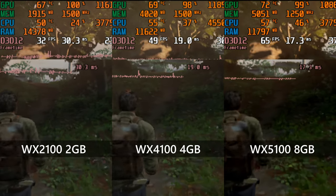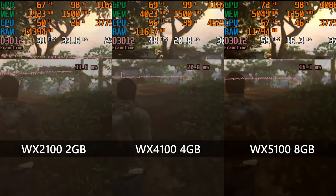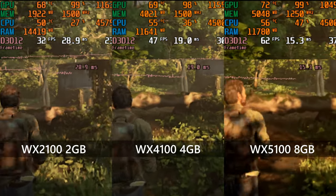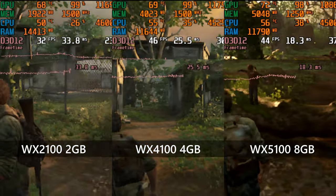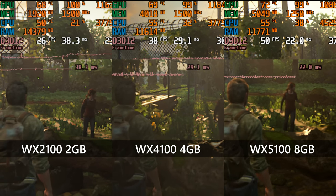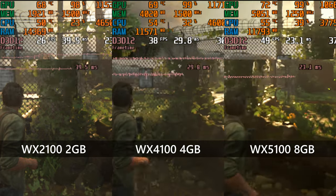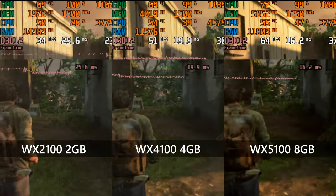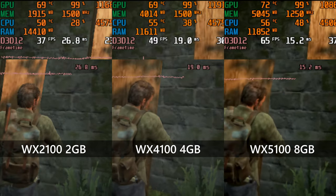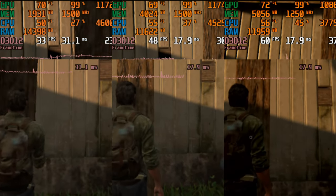And here it is — The Last of Us Part 1. The WX2100 actually runs this game, which is a feat in itself, although it can only muster around 30 FPS at 360p on the very low preset — talk about PS1-era graphics. The WX4100, despite coming in almost exactly twice as fast in previous tests, only provides about a 50% boost here, achieving a fairly stable mid-40s at 360p very low. The WX5100's extra shader count finally shows up, with nearly 60 FPS at 360p very low settings. If you're okay with about 30 FPS, FSR can get you a pretty okay-looking 1080p experience on the 5100.